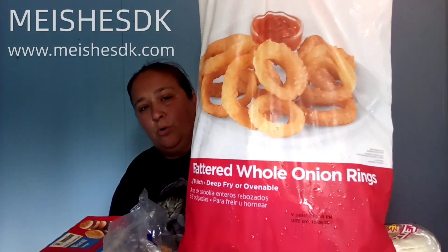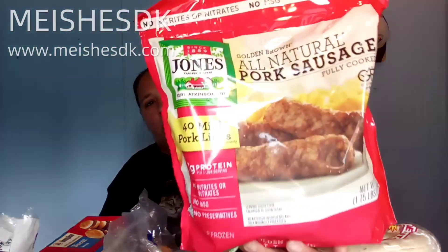First and foremost, I have the Ballpark beef hot dogs — great for on the grill. I also have the pork hot dogs for anyone who doesn't like beef. And I got battered whole onion rings. I'm making cheeseburger onion rings this month — I know you're probably wondering what that is, so stay tuned and I'll show you.